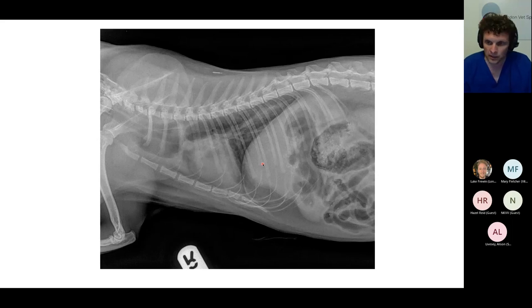Things to consider include persistent ligamentum arteriosum — that would result in a narrowing or compression of the esophagus just cranial to the cardiac silhouette — and other types of congenital vascular abnormalities that can result in pressure on the esophagus.